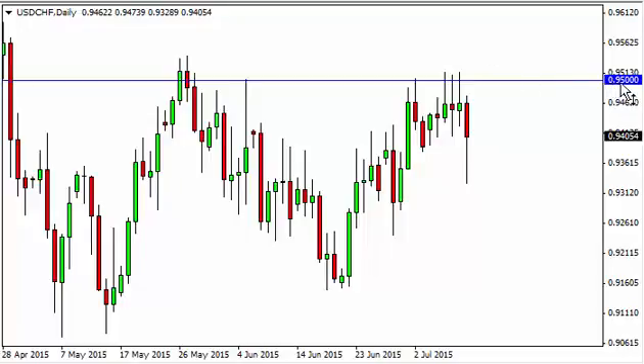But before we get too excited, the 0.95 level has been so resistive recently that we're not interested in buying at this point. We'd have to get above the 0.96 level in order to feel comfortable. Ultimately, we don't think that's going to happen anytime soon, so we're just going to step to the sideline.